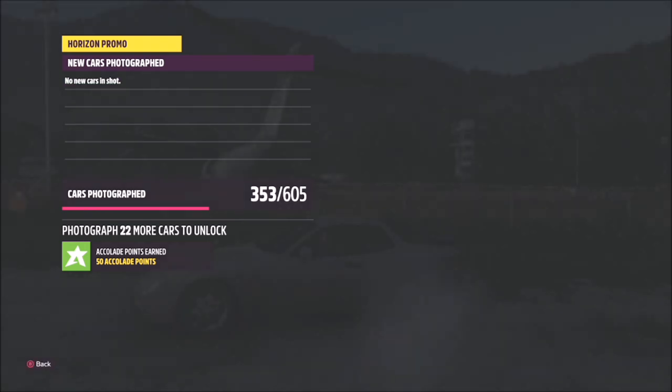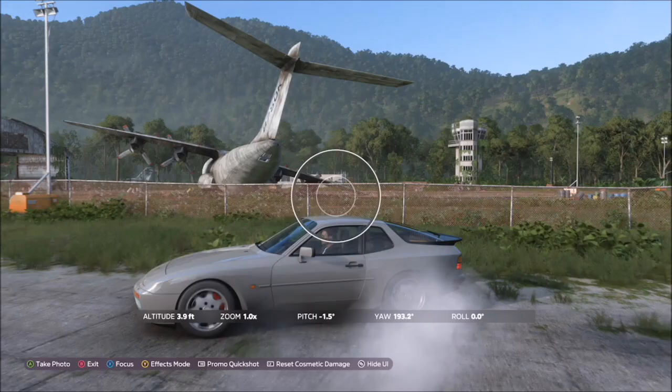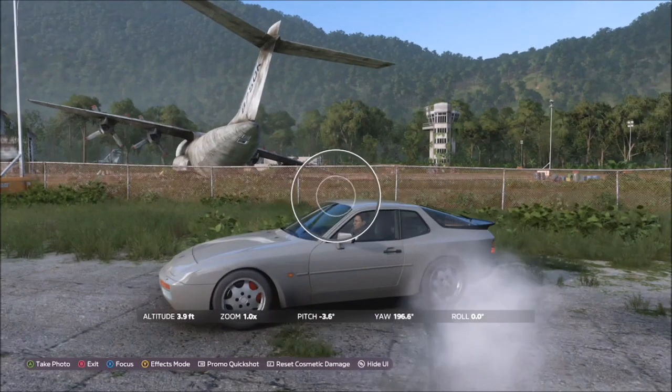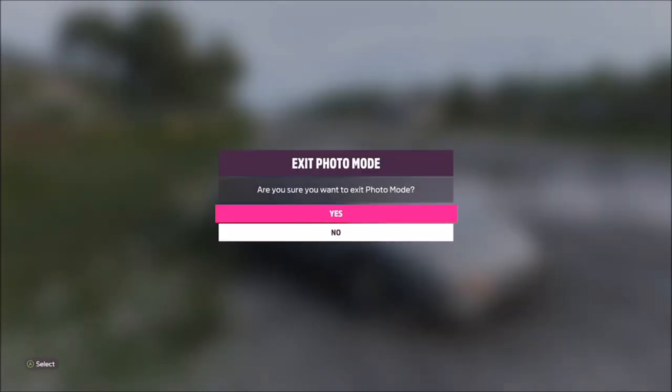When you get to the airfield in your Porsche, take the photo and it will pop up with two tick boxes — one saying that you're in the correct car and one saying that you are in the correct location. If both of them get green ticks, that's the challenge complete. Nice and easy, it's as simple as that.